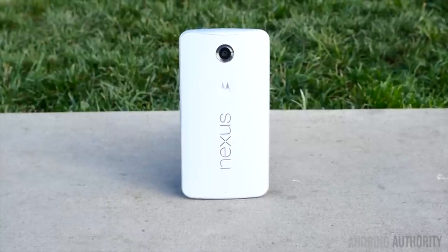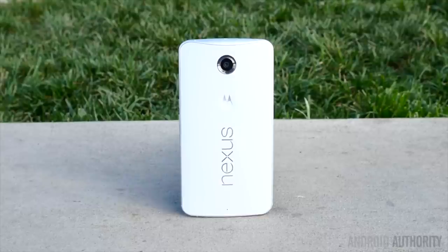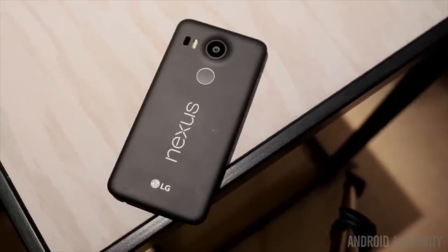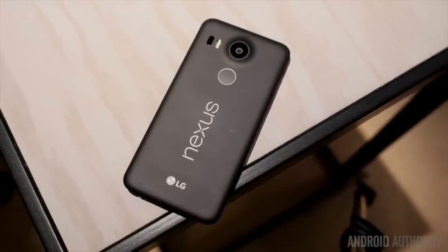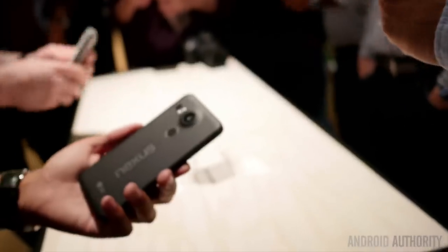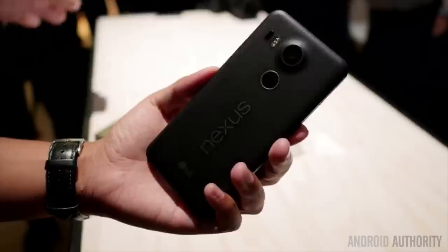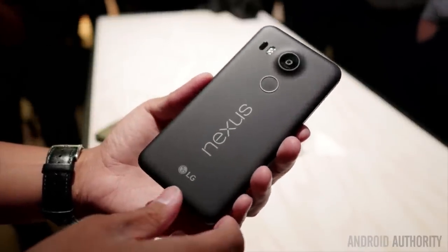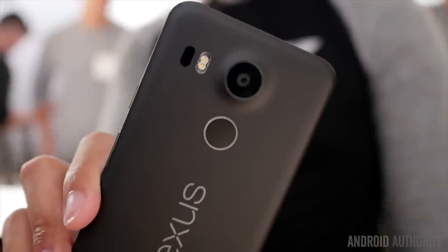If you felt the Nexus 6 was a bit too expensive — and it looks like many people did — then you might be excited about the pricing of the Nexus 5X. It starts at just $379 for the 16 gigabyte version, and has a pretty enticing set of specs. But does it compare to the value for money that the original Nexus 5 represented two years ago? The market has moved on since then, prices have fallen, and the Nexus 5 was originally offered at $349. Is the Nexus 5X a good deal? Well, first let's talk about why it might be.